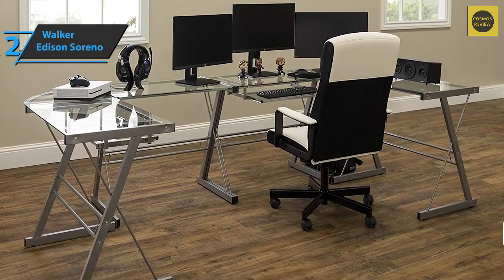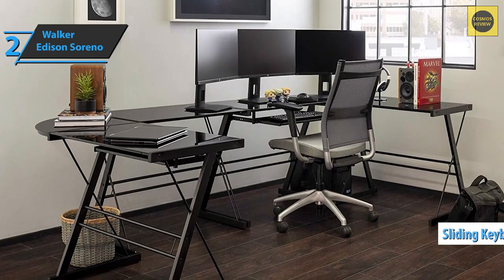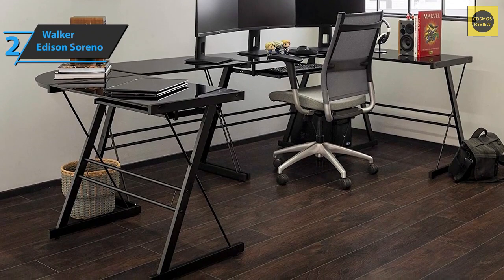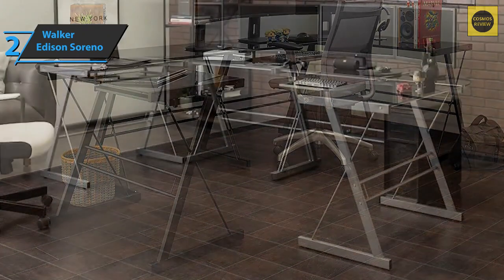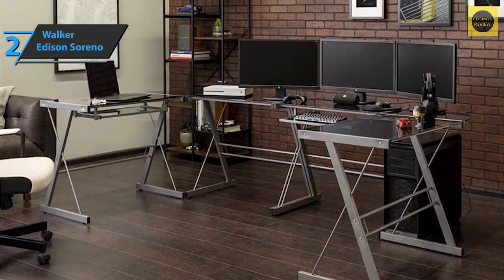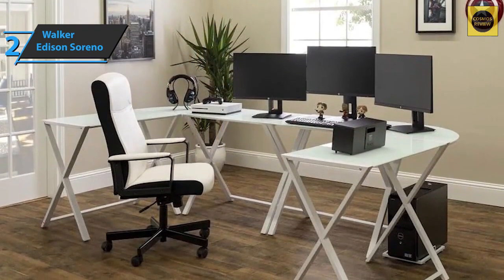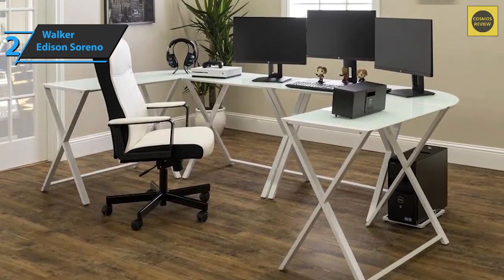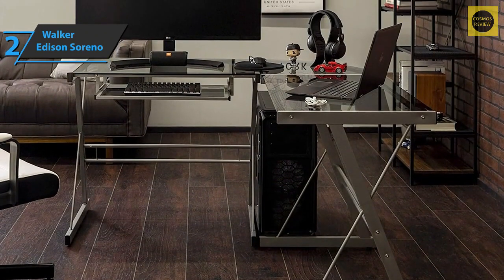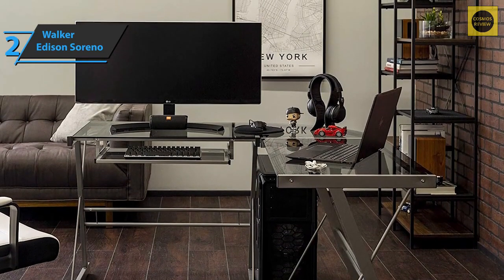The product is also equipped with a CPU holder and a practical sliding keyboard tray. The choice of which side of the desk to place the board is entirely up to the user. In its entire composition, it's made of tempered safety glass connected with powder-coated steel feet. This desk provides all the space you need to work or play. All features of this piece of furniture are designed to make the gaming experience healthier. The contemporary desk is made of durable steel and thick-tempered safety glass, and the L-shaped design provides a corner wedge for more space. Users single out the standalone CPU stand and sliding keyboard tray as advantages.